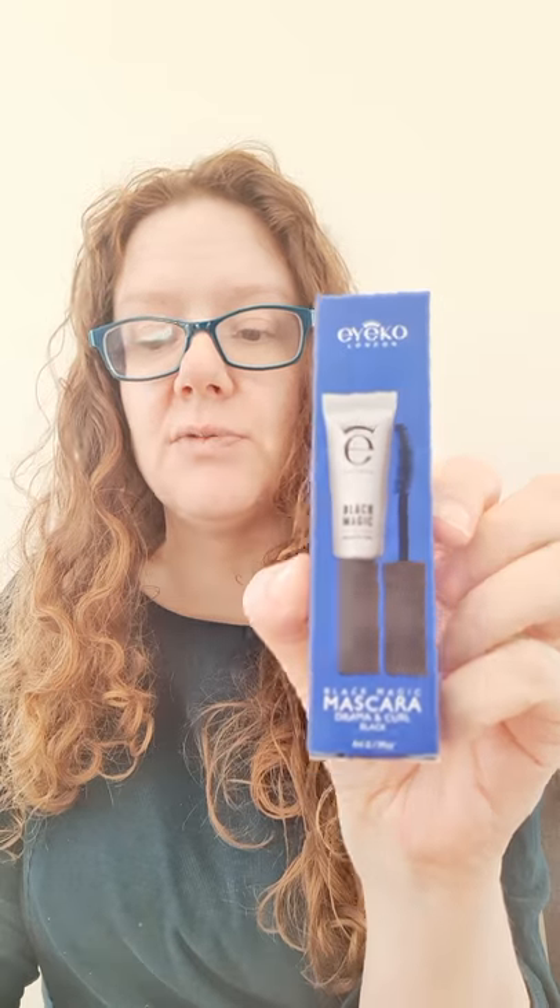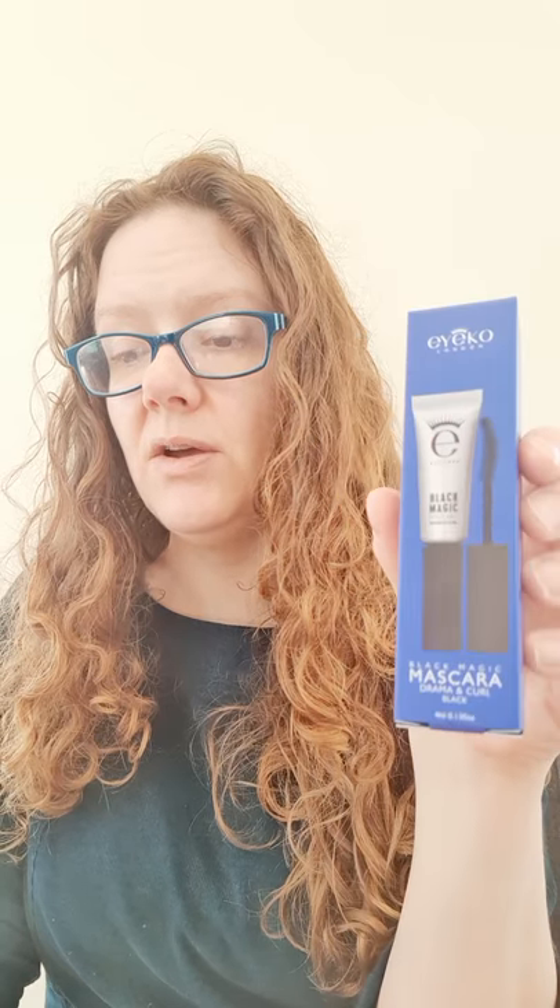The first thing we've got is the Iconic Eye Black Magic Mascara. I'm sure a lot of you have probably tried this before. It's a deluxe mini worth £10 — the full size is £19. It boasts a curved brush and a carbon black formula that effortlessly lifts lashes for a voluminous and dramatic finish. This is a really good mascara and it's a nice travel size one to put in your bag.